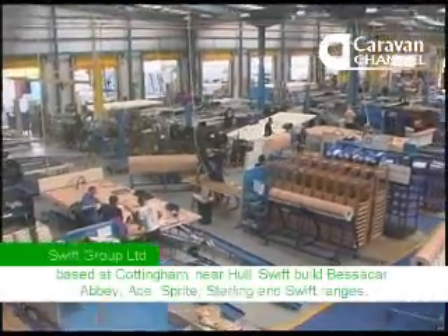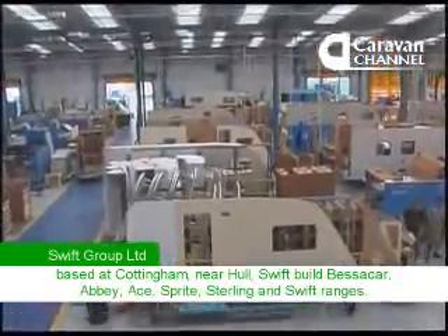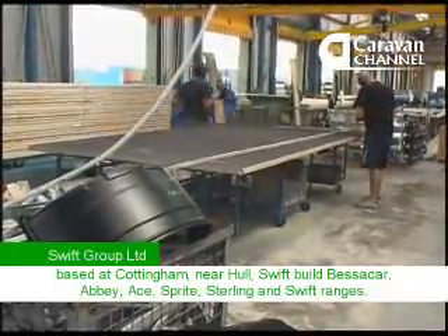We're joining today at the Swift Factory, just outside Hull. It's an amazing place — absolutely huge. They've got five production lines, each one producing everything from motorhomes at the far end to smaller budget caravans at this end. The line today is producing Sprites, and they're making a beautiful job of them. With 24 production stations, this line will produce 25 caravans during the course of this working day. The whole factory delivers up to 15,000 units every year — that's 12,000 plus caravans and 2,000 plus motorhomes.